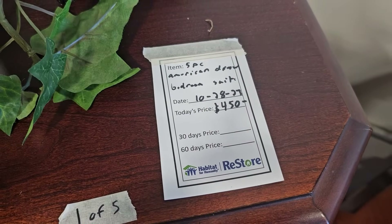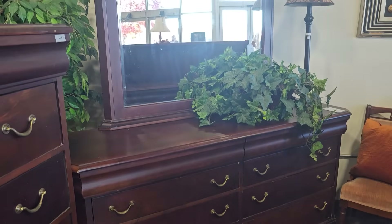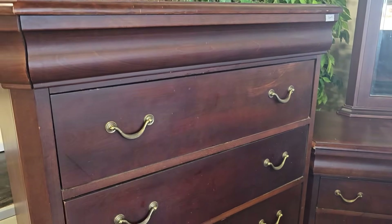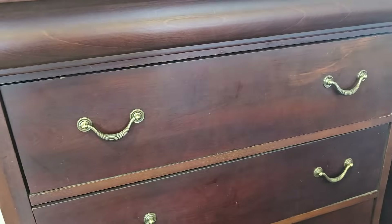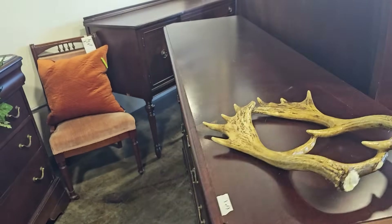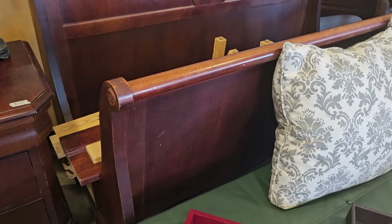I wanted to showcase this — it's a five-piece bedroom suite for $450 by American Drew. Those scratches and nicks? We're going to use a touch-up marker, that's going to go away. That is a fabulous deal — you get the dresser with the mirror, the tall chest of drawers, another dresser, and a sleigh bed. Less than $500 for all those pieces.